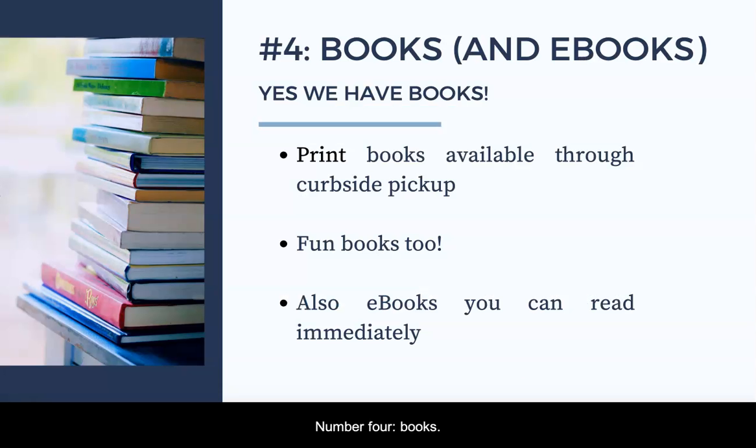Number four: books. Sometimes books are a great source for your research and the Harper College Library is the best place to find the kind of academic books you might need in college. We also have plenty of fun books too, like graphic novels, young adult novels, and a collection of popular bestsellers.